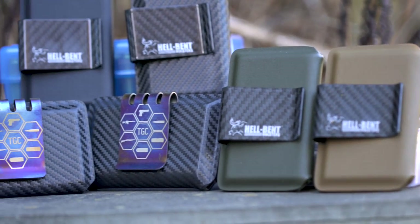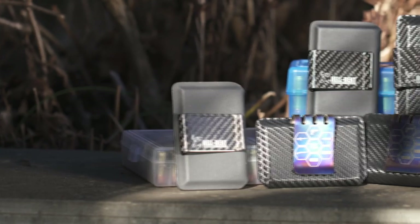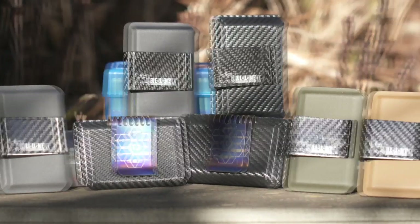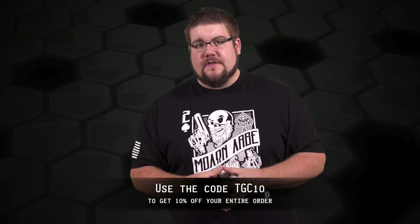The Combat Wallet from Hellbent Holsters offers rugged simplicity for your EDC. Offered in small, medium, and large sizes, they've got one to fit your needs. Also available are badass custom titanium money clips. To get 10% off your entire order at hellbentholsters.com, use the code TGC10.